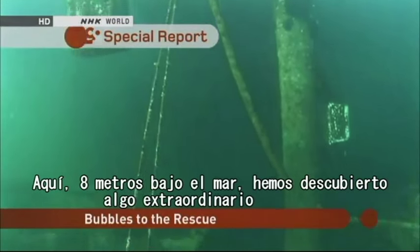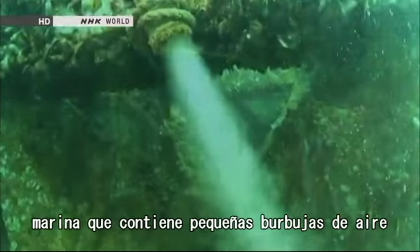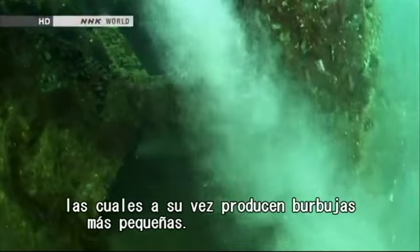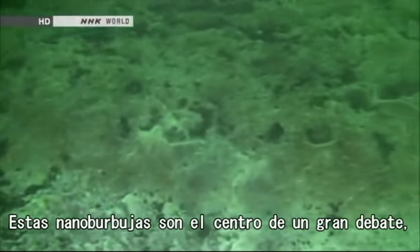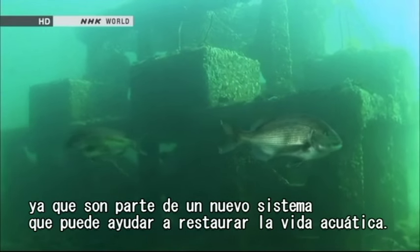Here, eight meters under the sea, we found something out of the ordinary. What looks like white liquid is actually seawater that contains small air bubbles, which in turn produce even smaller bubbles. These so-called nanobubbles are the focus of a lot of attention, as they are part of a new system that can help restore aquatic life to a healthier state.